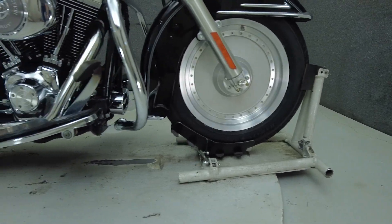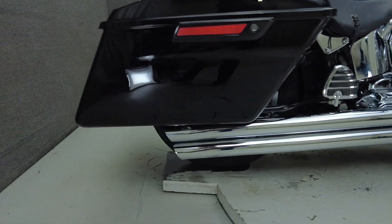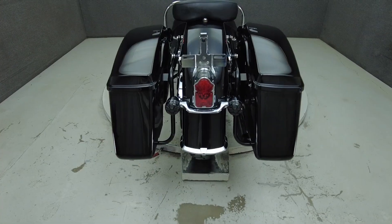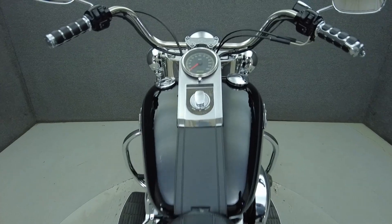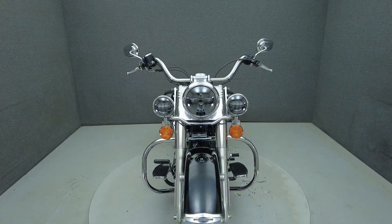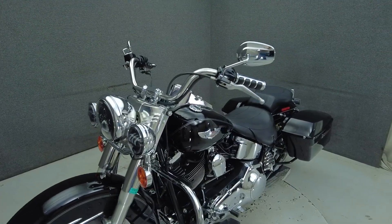The Fatboy is an uncluttered and uncomplicated cruiser that only indulges in style, standing out in a crowded cruiser class with its iconic good looks. Powered by Harley's 88 cubic inch V-twin motor, the Fatboy puts 67 horsepower and 86 foot-pounds of torque through a 5-speed transmission in stock form. It weighs in at 683 pounds and has a 26-inch seat height.